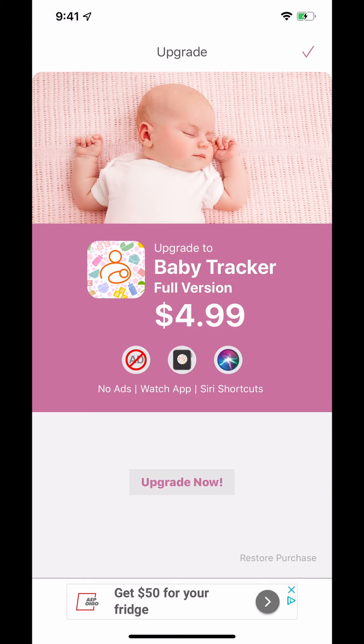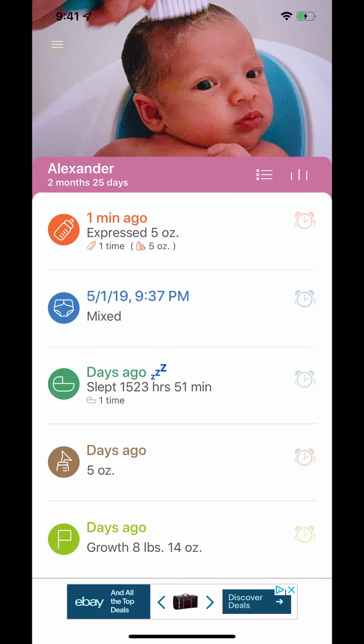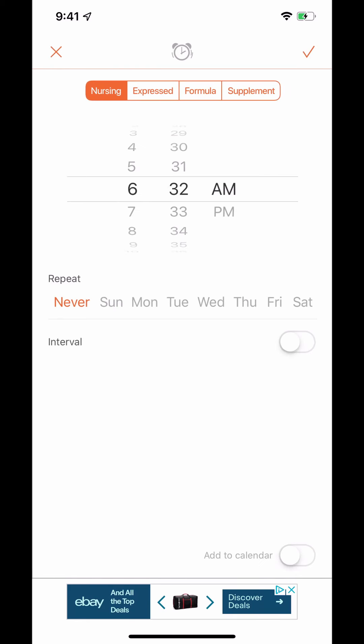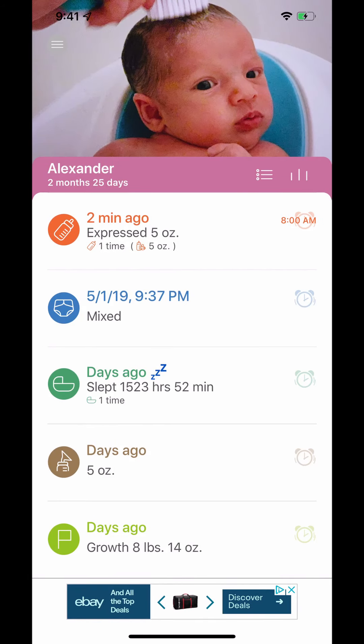You'll also notice on the right-hand side of each category there's a little alarm clock. If you want to remind yourself to do something — let's say we need to remind ourselves to feed them — I can go in and say nurse at around 8 AM, then set the repeat style to every day. Now we can see the little alarm clock on the side, so at 8 AM it'll send a notification saying hey, there's something you want to be doing.